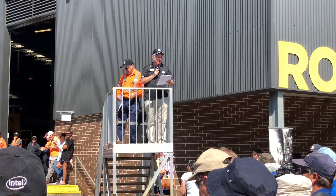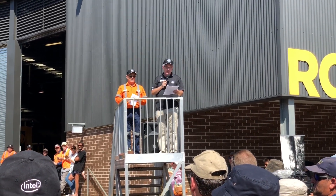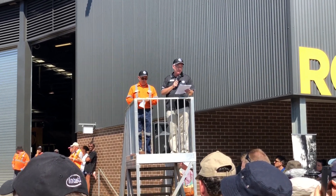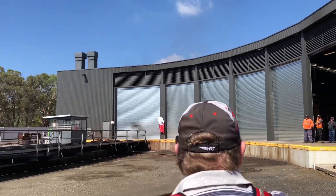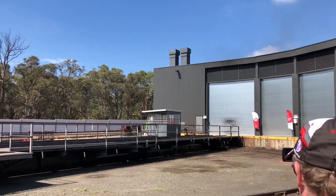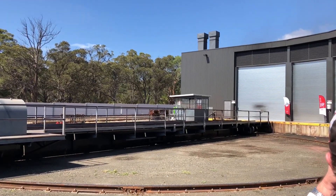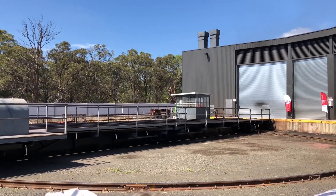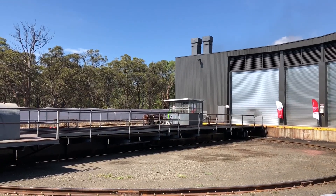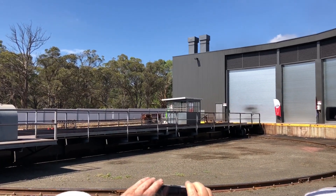Thanks Bruce. I'm now going to invite Ben Elliott, our workshop manager, to steam 3526 out onto the turntable. Once it's on the turntable, the turntable is going to turn for photographs, and I'm also going to ask all the staff and volunteers who've worked on the locomotive to come up to the turntable for an official photograph after we've moved the turntable. So without further ado, locomotive 3526, you may proceed.